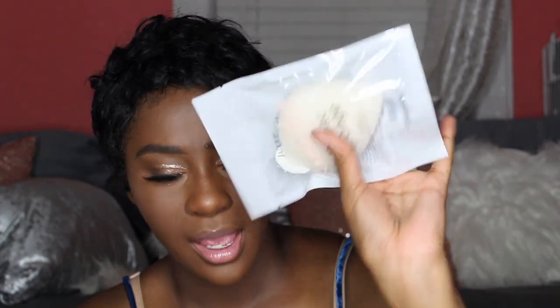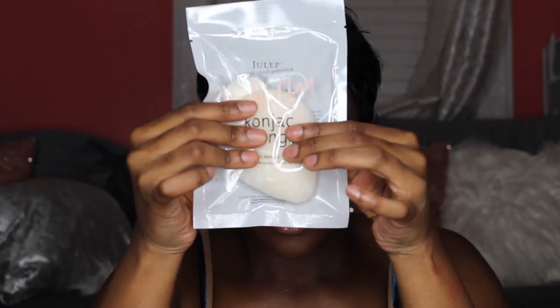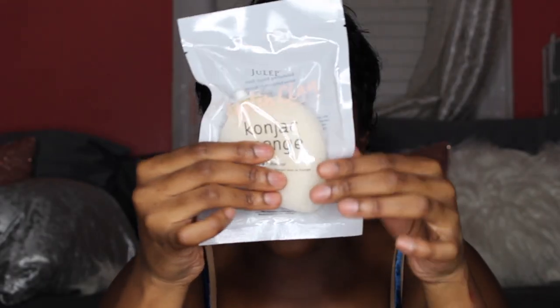I have some stuff here, mostly skincare, so I guess I'll start. This is just the paper we get to show the products they offer. The first thing I got was this Julep Konjac sponge. What this basically does is it's a cleansing and exfoliating sponge. It's in a sealed package and it's perspiring inside the package.